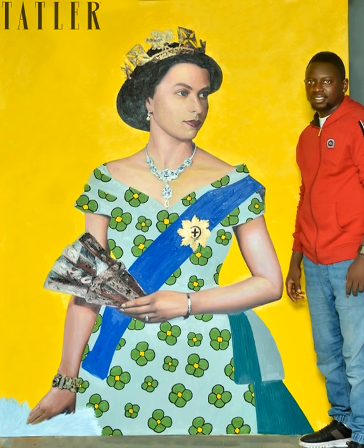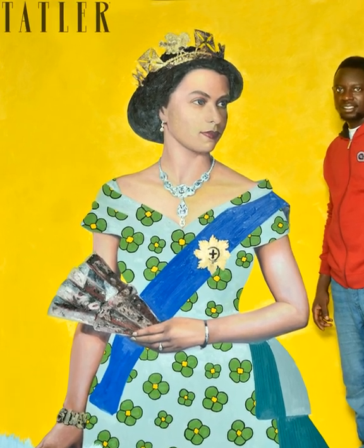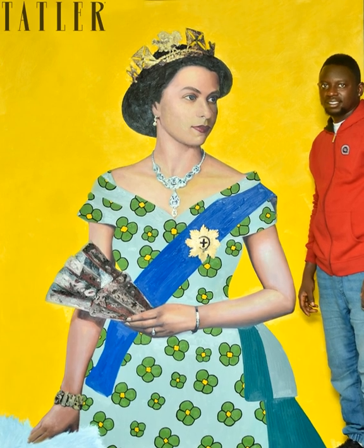The photograph that Amafemi, 34, based his painting on dates from around the time of the Queen's 1956 visit to Nigeria, where the artist's grandfather had seen her as she drove past waving to the crowds.